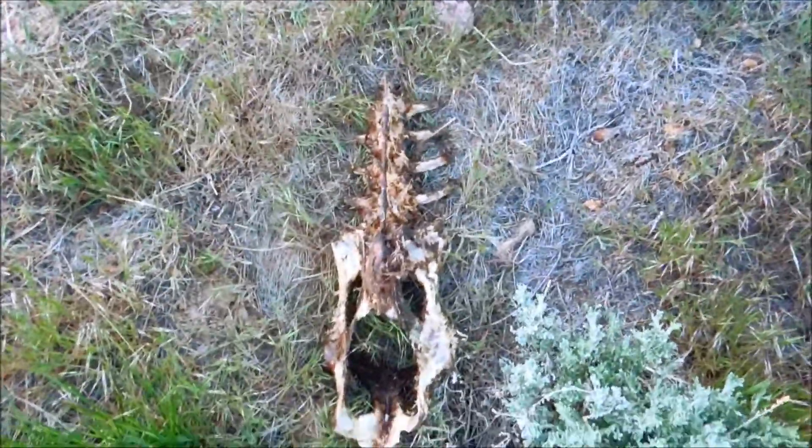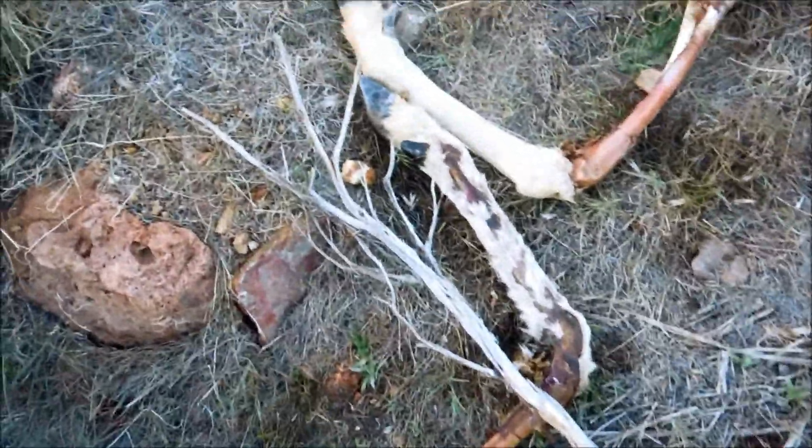We found more of the spine, approximately 18 feet away. My son discovered legs. More and more it appears to be a deer — you can see the hooves, you can see the white fur. The bones are clean.